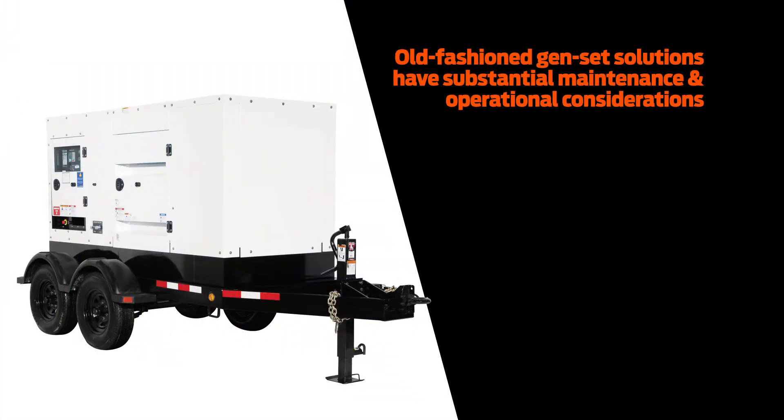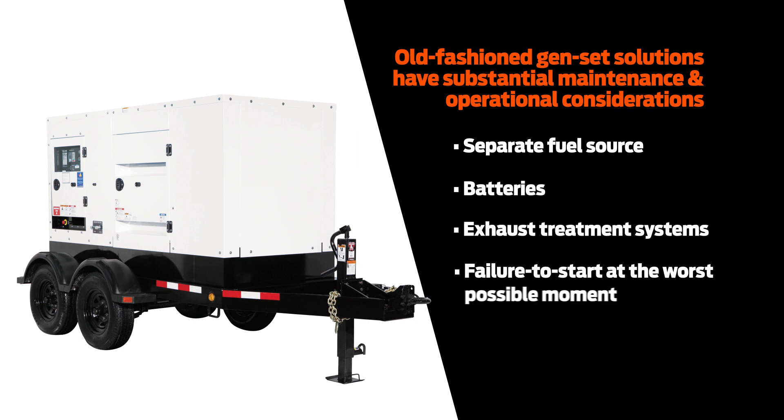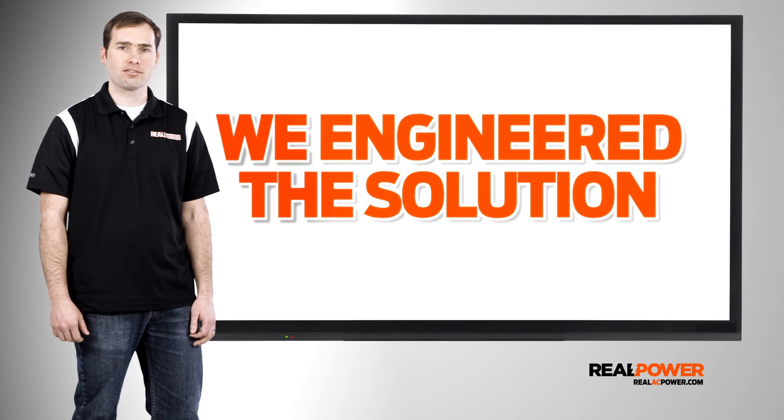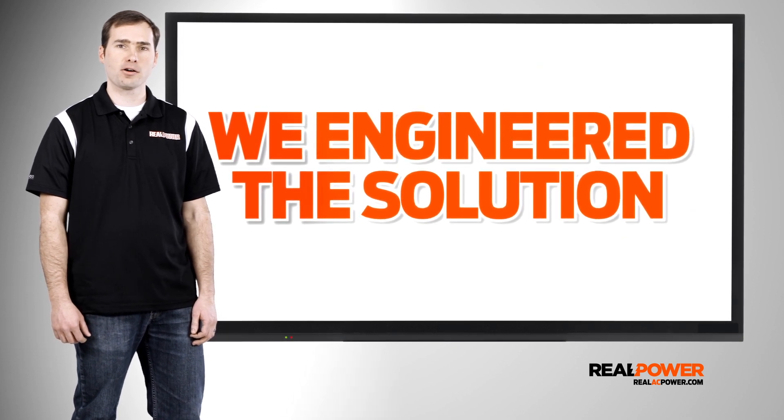If that's not enough, both of these methods add substantial maintenance and operational headaches like keeping up a separate fuel source, batteries, exhaust treatment systems, and the inevitable failure to start at the worst possible moment. At Real Power we knew there had to be a better way, so we engineered one, and it's revolutionizing the mobile power industry.